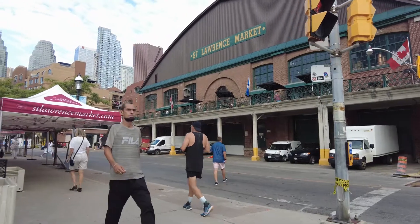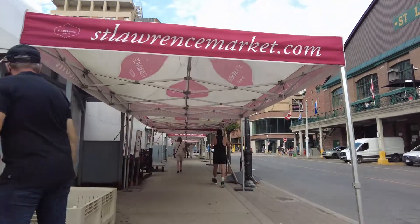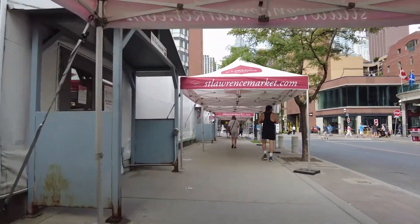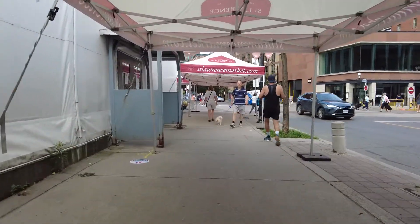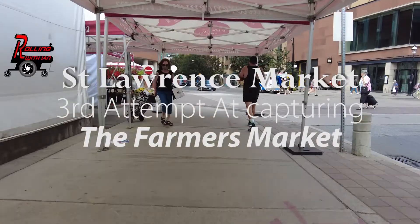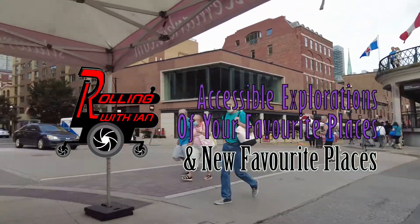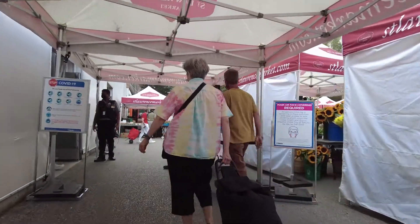Welcome to another Rolling with Ian video. I'm back at the St. Lawrence Market farmer's market today. I tried a couple of times to film here before — one time I had technical problems, and the second time it was basically closed for the day, everyone was packed up. So third time's a charm. They've closed off Market Street to make it pedestrian only. Let's go inside first and then check out the street market on the way back.